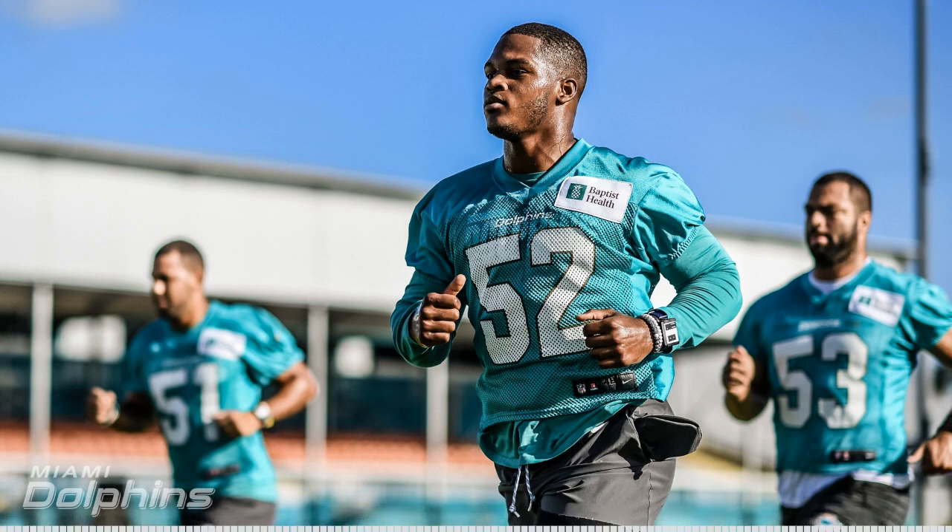Let me introduce you to the official beer sponsor of Five Reasons Sports and 3 Yards Per Carry, and that's Biscayne Bay Brewing Company. Of course, I love their Miami Pale Ale. Their Saison is my favorite.